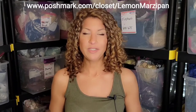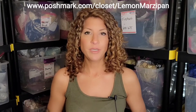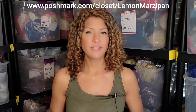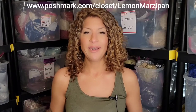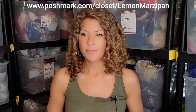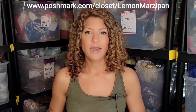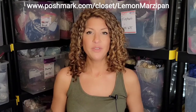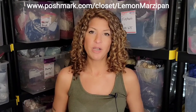If you haven't yet checked out my closet, the link is down below and I've also included it here on the screen. It's www.poshmark.com/closet/lemon_marzipan. Please check it out — I'm adding stuff every single day: tops, dresses, jackets, and I've also just added a bunch of bras and some kids clothes. If it's your first time visiting Poshmark, I've included a coupon code down in the description box as well.